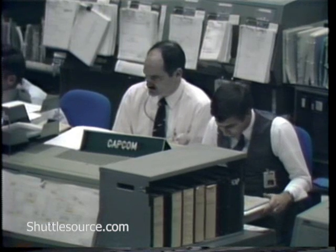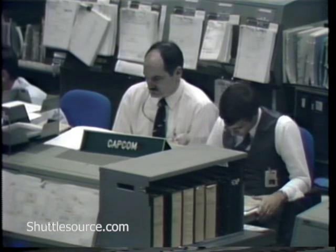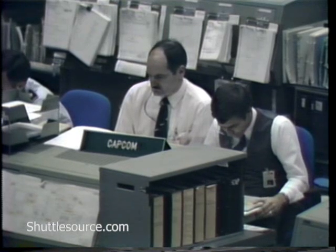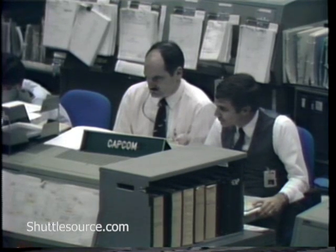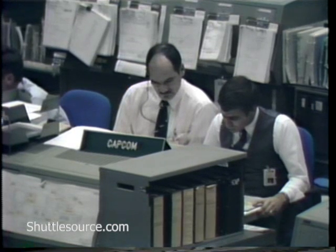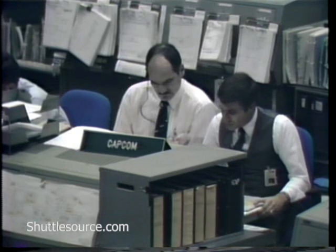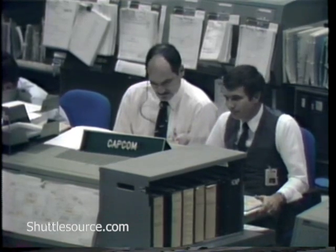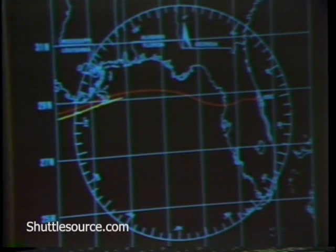Challenger, Houston is with you at Milo. Roger, Houston, and we're passing block 11. Doing great. Beautiful show. Roger that, and be advised the current Cape weather is clear and 30 miles visibility. Super. Hey, thank John for getting us that kind of weather. John, yeah. Roger that.